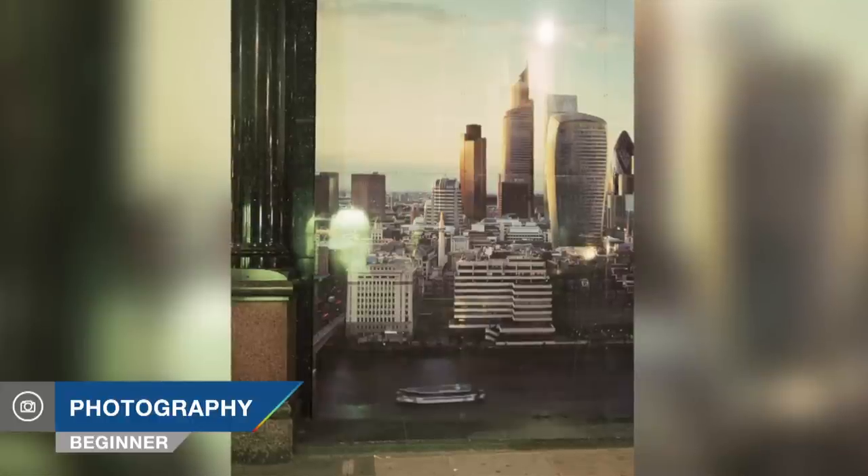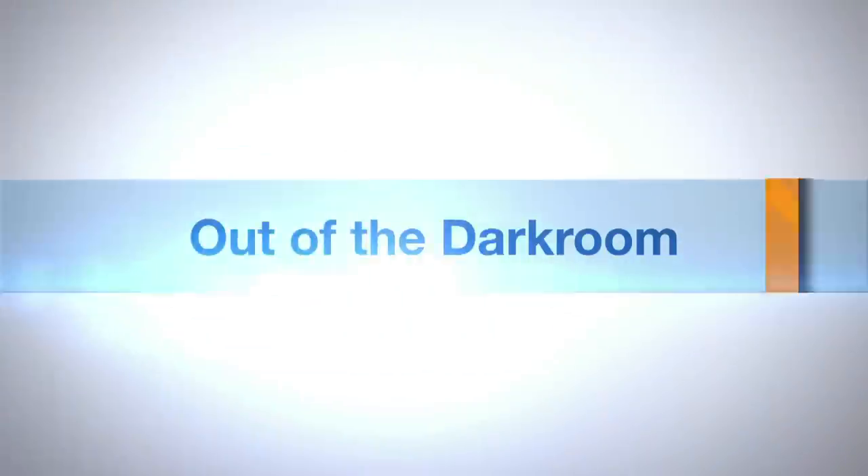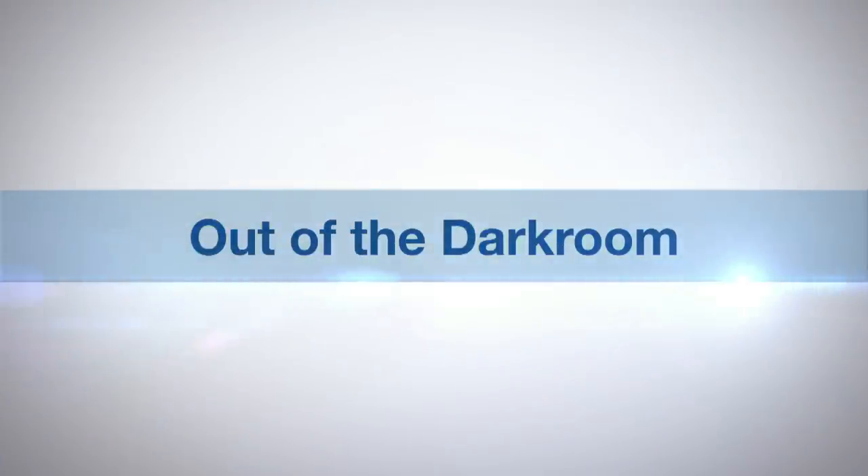Hello and welcome to Out of the Dark Room on AdoramaTV. I'm Ruth Medjber and joining me on the show today is fine art photographer Rutlice Luxembourg, who uses the City of London as her subject. AdoramaTV presents Out of the Dark Room with Ruth Medjber.